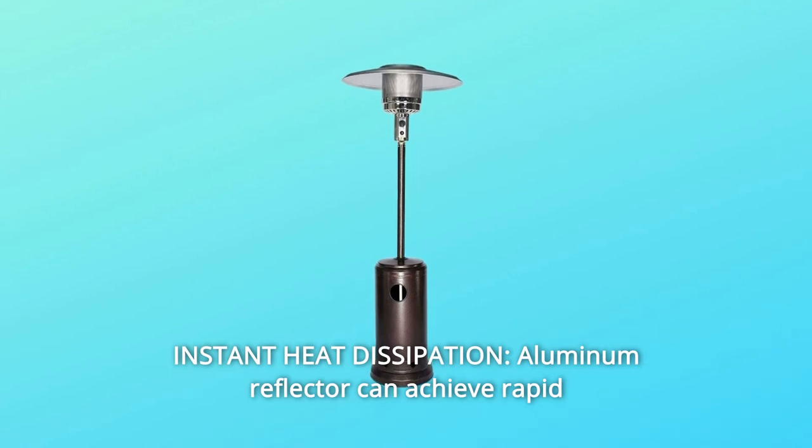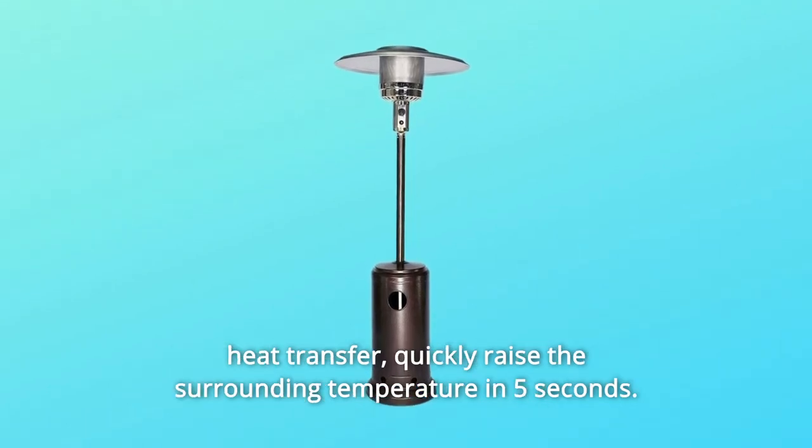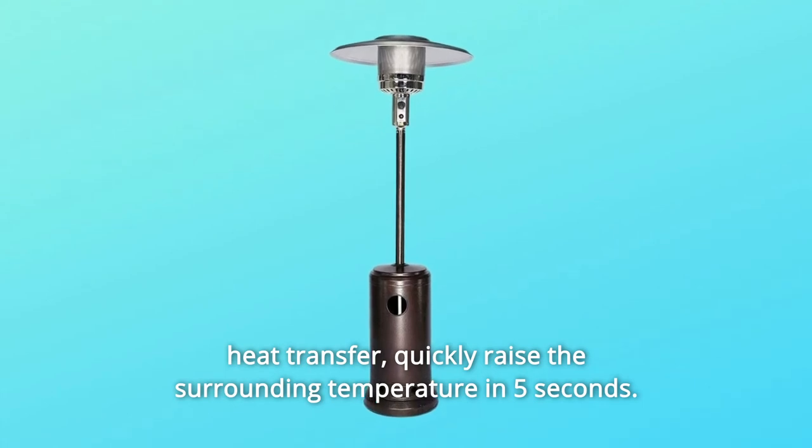Number 4: Instant Heat Dissipation. The aluminum reflector can achieve rapid heat transfer, quickly raising the surrounding temperature in 5 seconds.